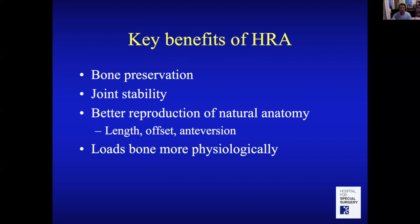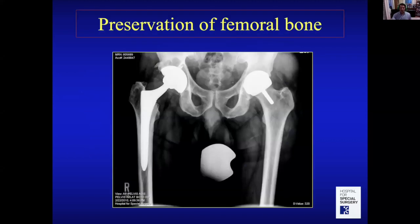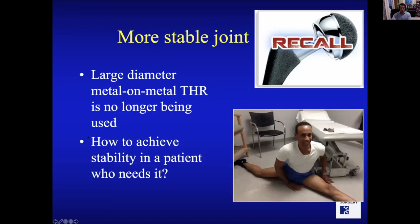I do think hip resurfacing fulfills all these qualities — that's why I still believe in it. The key benefits are preserving bone, better joint stability, and anatomy more like your own. We reproduce your normal anatomy in terms of leg length, offset, and anteversion — biomechanical features that help the hip work better.